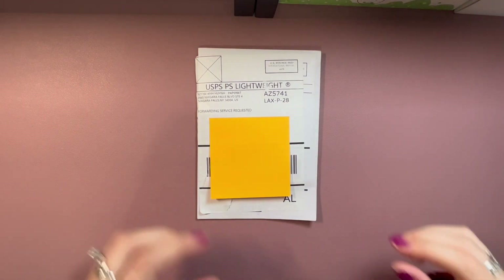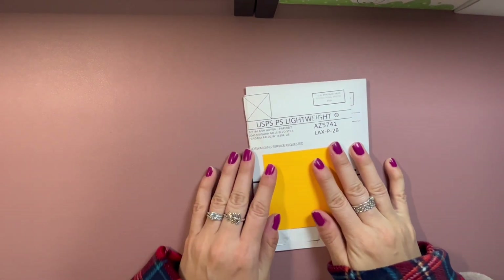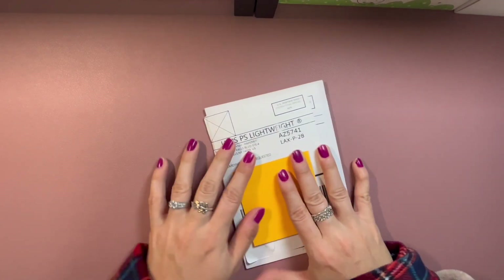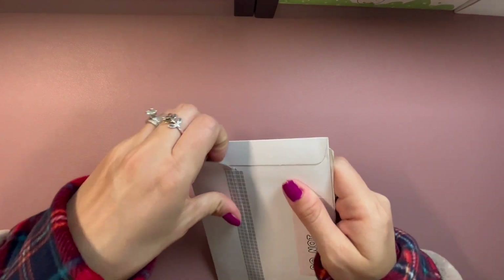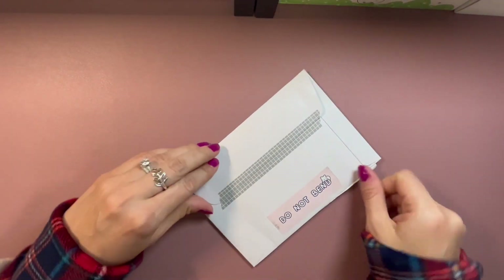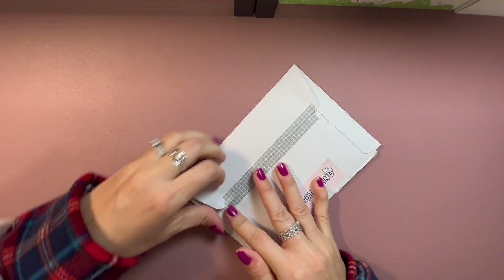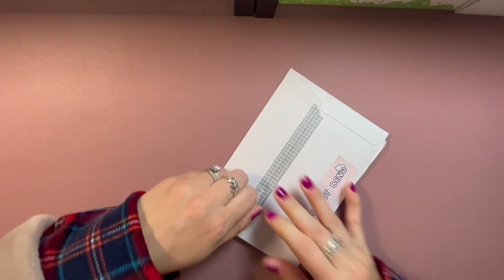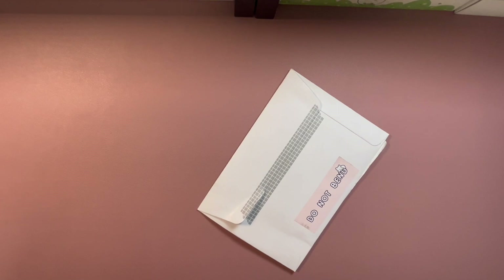I'm back with the next set of stickers — these are from Paper Bits Co. I'm super excited because I ordered the most from this shop on that same Etsy order. This is really sticky so I'm going to grab my letter opener.